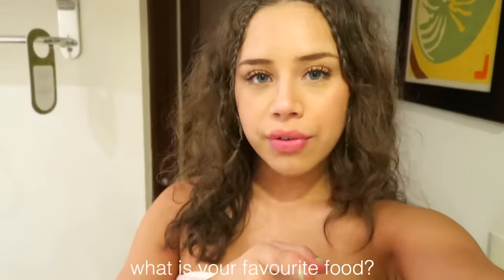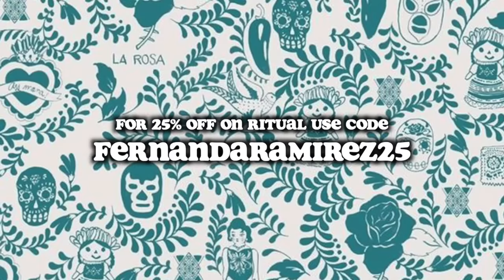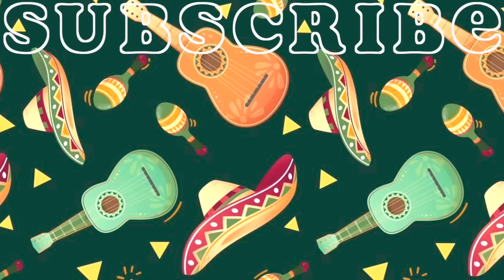Good night, you guys. I'm so full and so tired, and I've got a busy day tomorrow. If you made it to this point in the video, comment that emoji down below. Leave a comment telling me what your favorite food is, or your favorite Mexican food if you've tried it. I will see you guys soon. And just to remind you — use my code fernandaramirez25 for 25% off on Ritual. I love you guys.